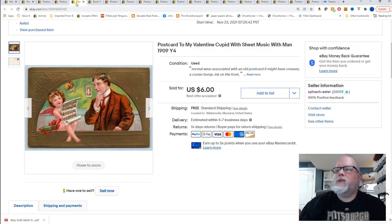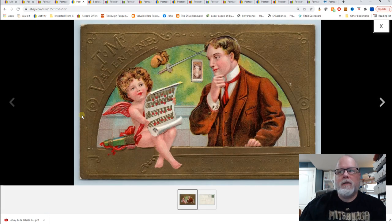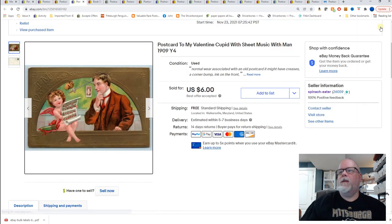Valentine — cupid with sheet music with man. This sold for $6 on a best offer.